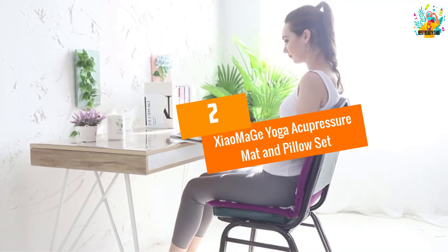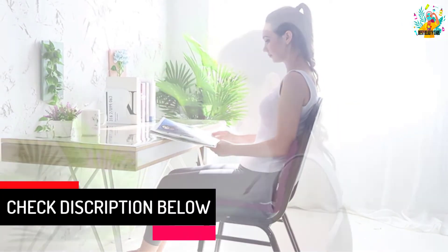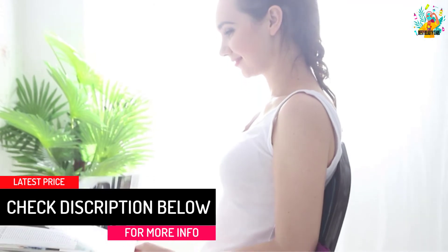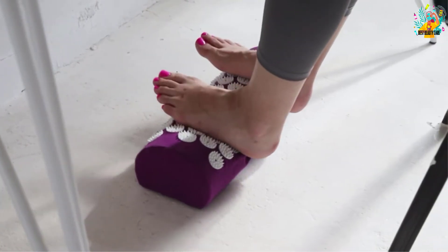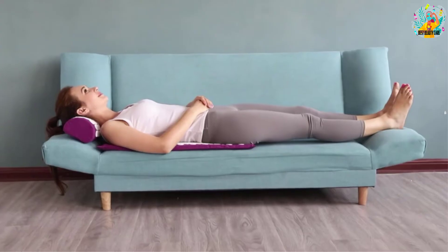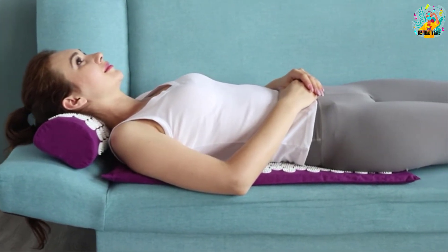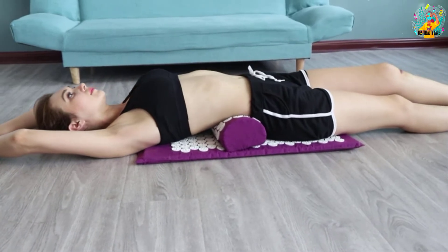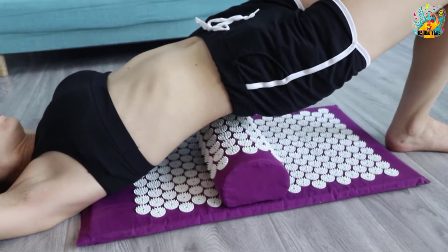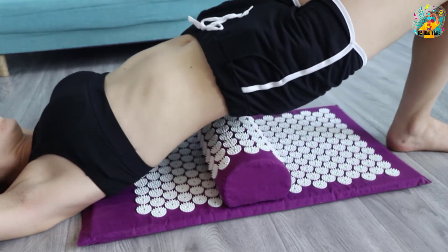At number 2, Shao Ma Zhe Yoga Acupressure Mat and Pillow Set. For immediate pain relief, I would recommend the Shao Ma Zhe Yoga Acupressure Mat and Pillow Set. They are made of 100% cotton for easy cleaning and durability. The mat and pillow include acupressure needles so that the body can release endorphins for pain relief. The needles highlight an ABS material that is odorless, harmless, and non-toxic. The pillow and mat integrate 18D high-density foam to relieve pressure while using it on hard surfaces. Featuring a Velcro strap, you can remove the sponge from the mat for effortless washing.